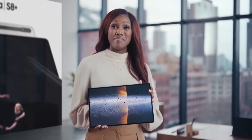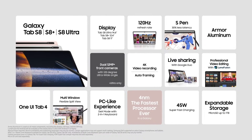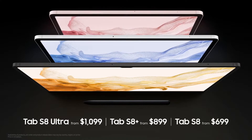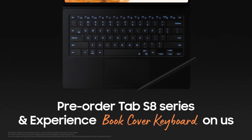The Galaxy Tab S8 series helps you make the most of work, play, and everything in between. With our most powerful performance yet and our most expansive tablet display ever, this series will bring your biggest ideas to life. Galaxy Tab S8 Ultra is available for $1,099, Tab S8 Plus for $899, and Tab S8 for $699. Pre-orders start today, and if you pre-order, you'll receive the book cover keyboard included. You can also easily transfer content using Smart Switch whether you're moving from another Android tablet or a different platform — this is what we mean by an open ecosystem.